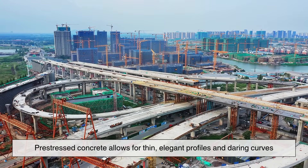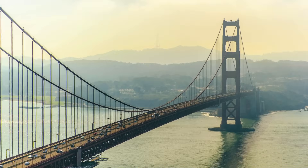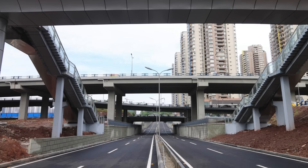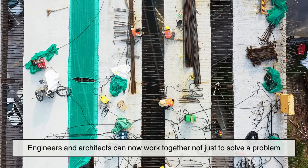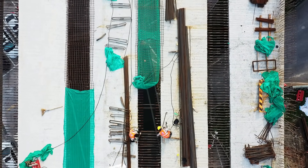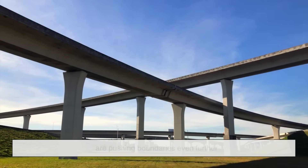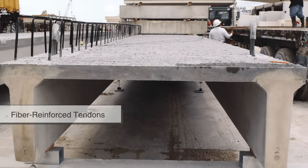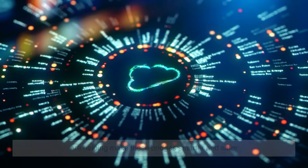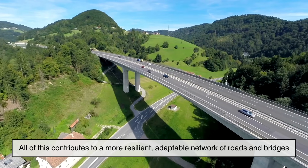Pre-stressed concrete allows for thin, elegant profiles and daring curves that would be impossible with traditional materials. Think of the smooth, sweeping lines of cable-stayed bridges, or the minimalist grace of modern overpasses. Engineers and architects can now work together not just to solve a problem, but to create something beautiful. Looking to the future, innovations in pre-stressed concrete are pushing boundaries even further. New types of fiber-reinforced tendons, better corrosion-resistant materials, and digital monitoring systems are helping make these bridges smarter and safer, contributing to a more resilient, adaptable network of roads and bridges.